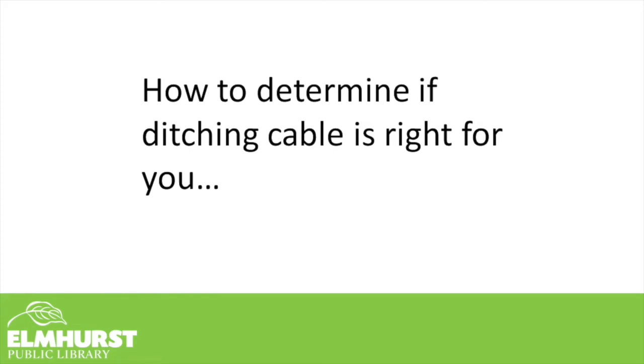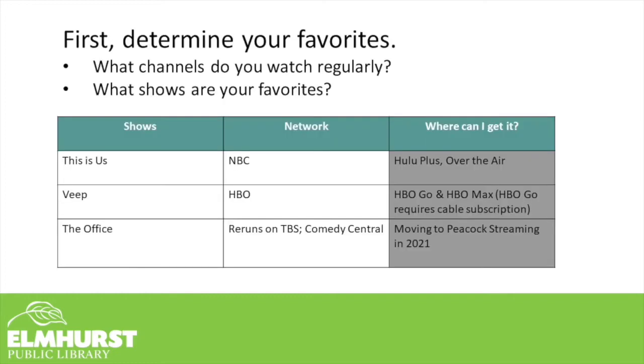You might be wondering if ditching cable is right for you. I'd recommend making a list of shows that you want to watch and figuring out what streaming service they are available on. If you're going to ditch cable and you're used to watching something there, make sure that you can find it on an application or a streaming service. If you're not sure what streaming service your favorite show is currently on, there is a great tool: a website called justwatch.com/US, which I will cover later in this video.